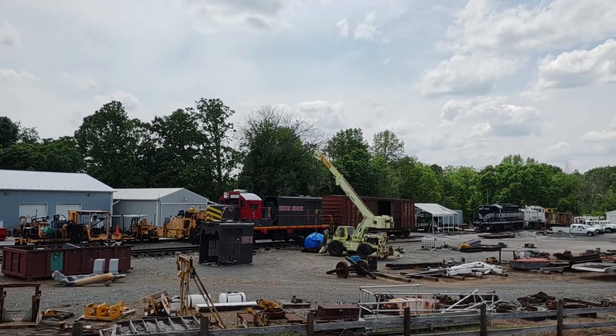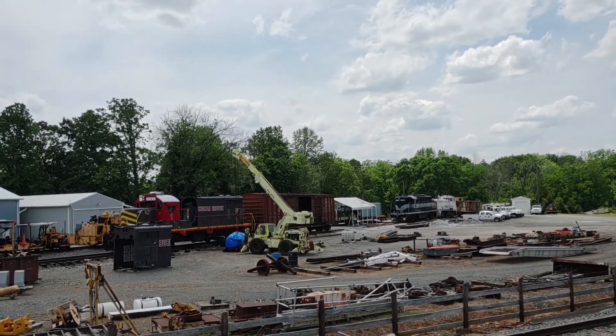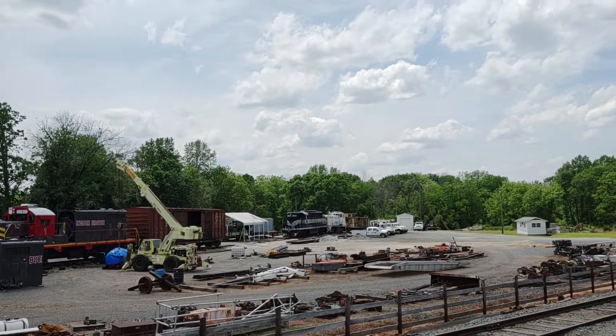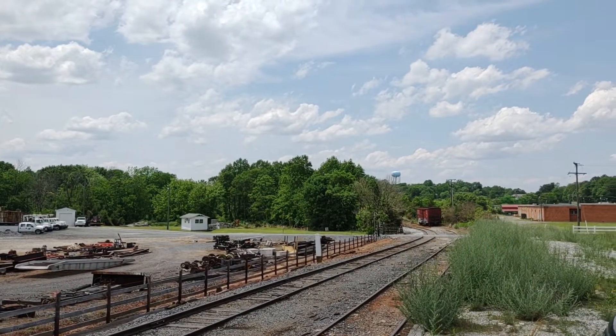Seaboard Coastline boxcar — that's kind of cool. And we got RF&B-101 over there; they used to work with BB-1. And then we got BB-19 behind that — that's the white locomotive — and then two cabooses, a bunch of high railers. Another Seaboard Coastline boxcar down there.